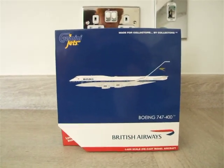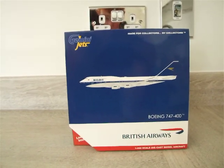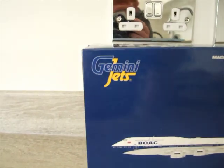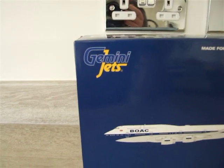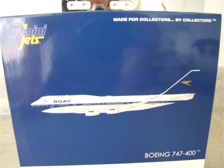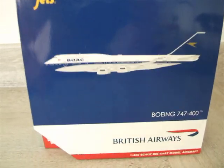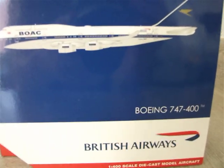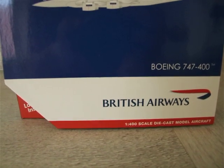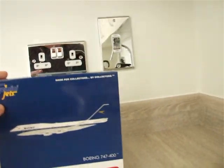This model came a few days ago and it is the BA 747-400 in the BOAC livery. I am going to start at the top. It is a Gemini Jets model, made for collectors by collectors. Here we have the photo of the model. It says Boeing 747-400 and British Airways 1-400 scale diecast model aircraft. So that is the front of the box.